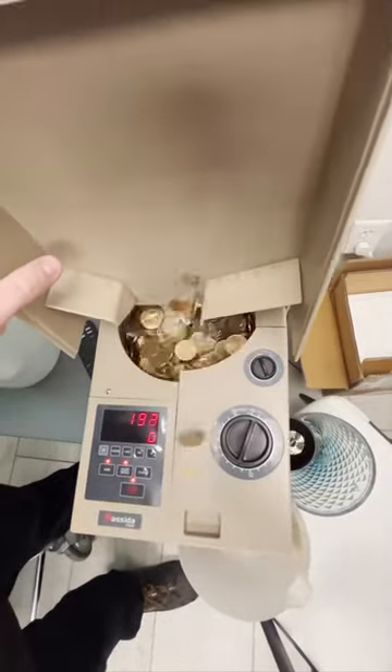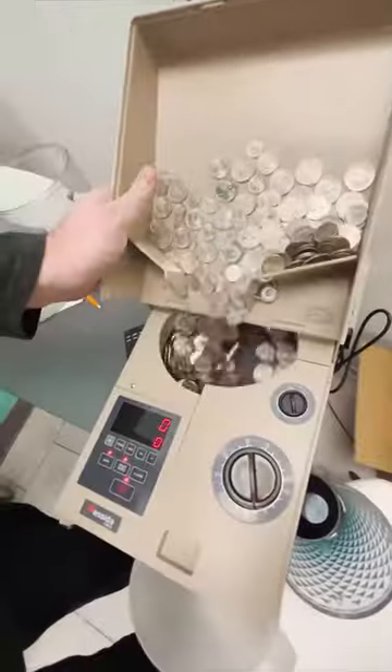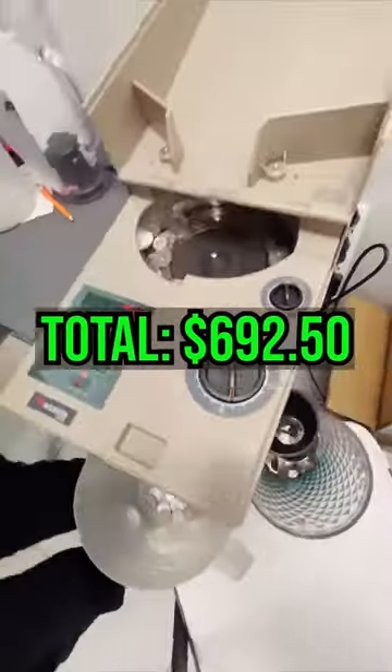All right, the coin — there's some quarters in there, but mostly gold dollar coins. And the final total — I cannot believe you guys actually like watching this money. Final total is $692.50.